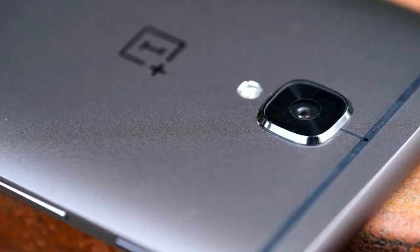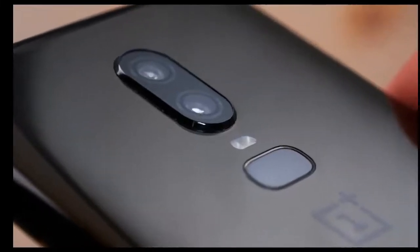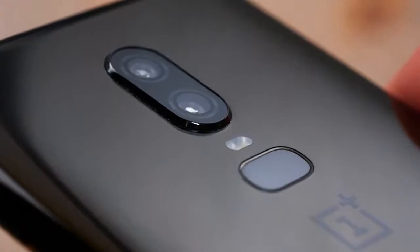Best of all, you can get this phone for as low as $529, and still have it include 6GB of RAM and 128GB of storage.